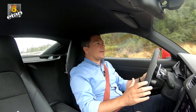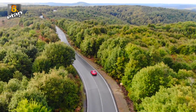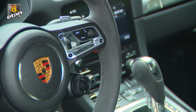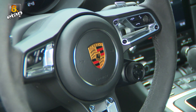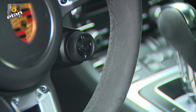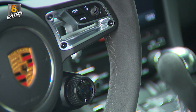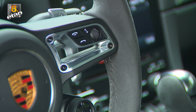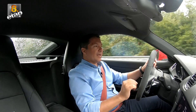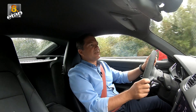Porsche'de opsiyonel olarak alınabilen sürüş modları paketi var. Şu an Drive yani normal modda kullanıyorum. Sağa çevirdiğimde Sport moda geçiyoruz; bir tane daha çevirince Sport Plus, bir tane daha çevirince Kişisel moda geçiyor. Kişisel modda kendi istediğim ayarları yapabiliyorum. Ama şehir içinde Drive modda kullanmak bence en ideali.